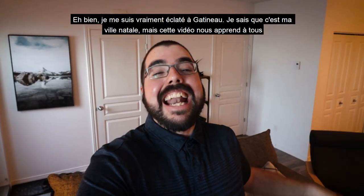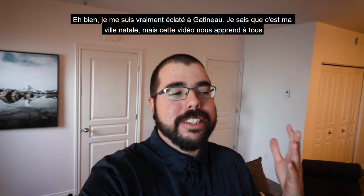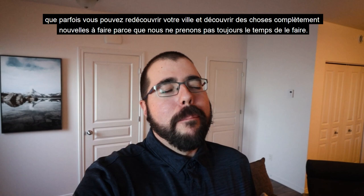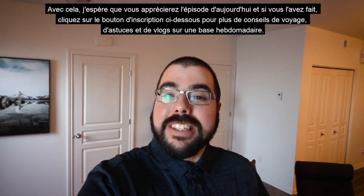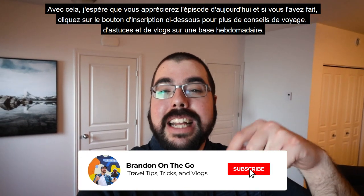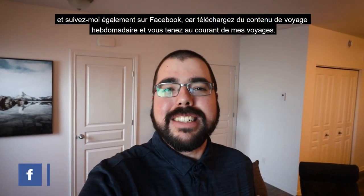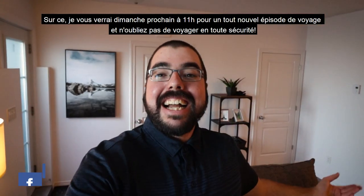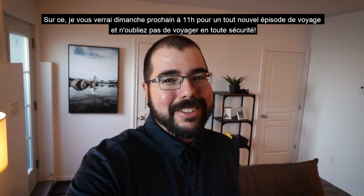I must say I had an absolute blast in Gatineau. I know it's my hometown, but this video teaches us all that sometimes you can rediscover your town and find completely new things to do, because we don't always take the time to do it. I hope you enjoyed today's episode — if you did, hit the subscribe button below for more travel tips, tricks and vlogs on a weekly basis, and follow me on Facebook for weekly travel content. I'll see you next Sunday at 11 a.m. for an all-new travel episode — and don't forget: safe travels!